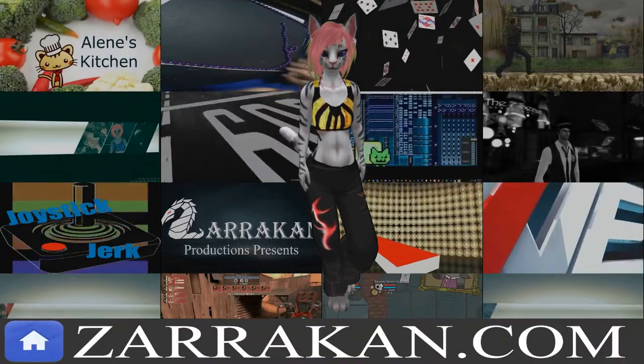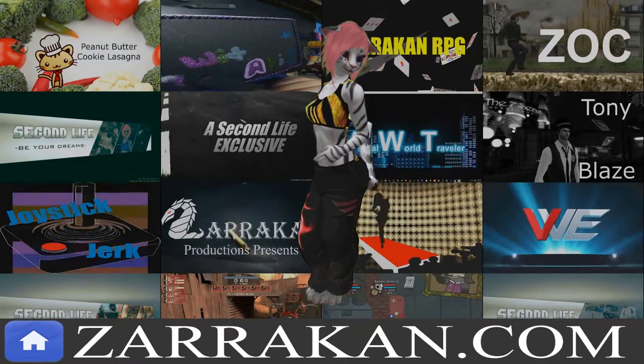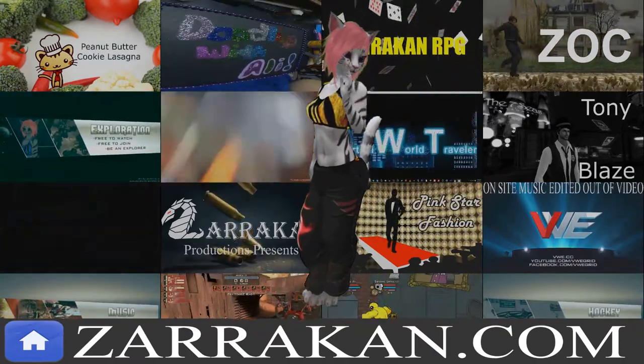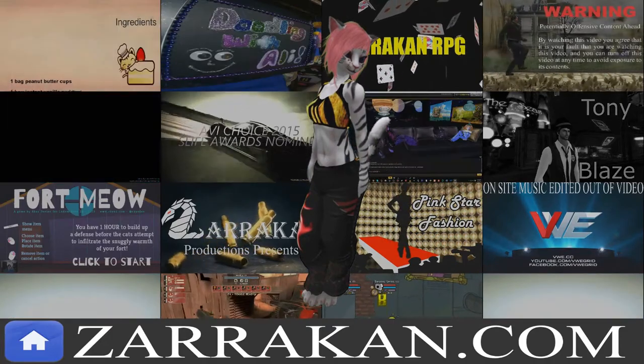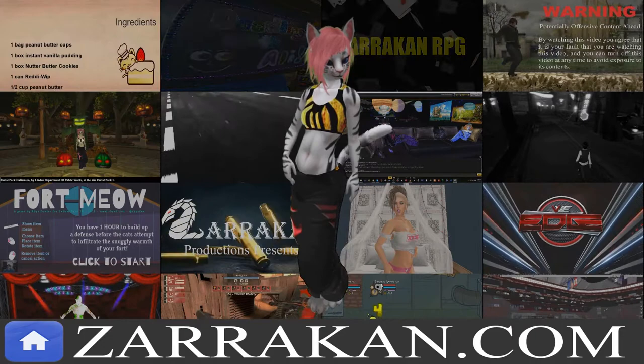This video is brought to you by Zarkin Productions, an umbrella group composed of over 10 shows and an archive of over 5,000 videos covering a wide variety of topics. Please go to zarkin.com for a complete listing of video links.